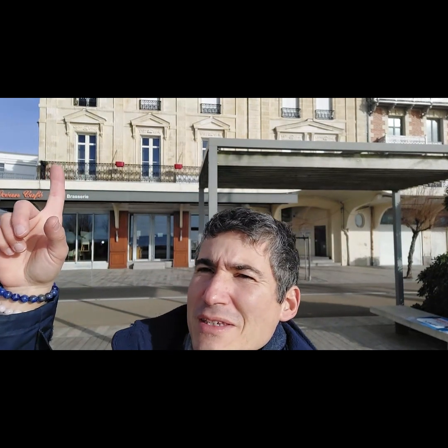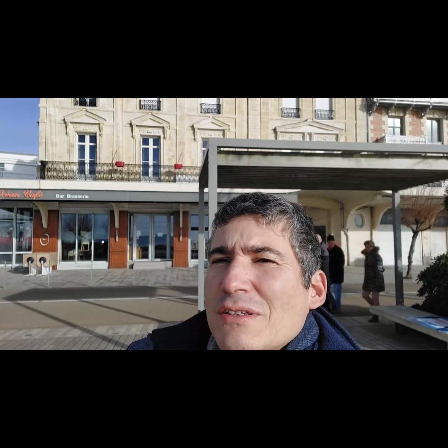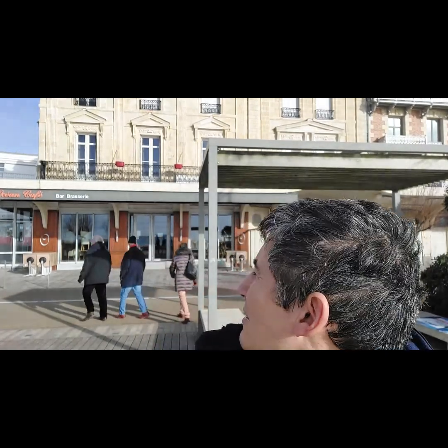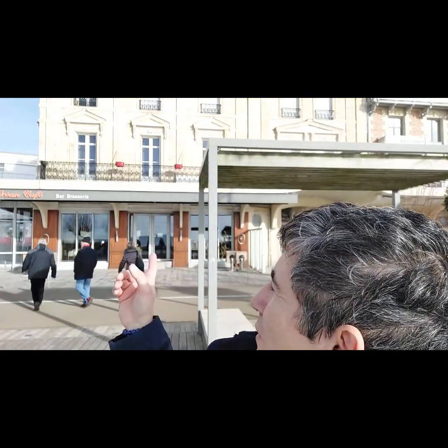Bonjour, bienvenue sur Vendée Vintage TV Show. Ce matin, nous sommes sur la présentation de cet immeuble qui est ici, un immeuble historique classé monument historique aux Sables d'Olonne, qui date de 1929 et qui abrite l'Océan Café.